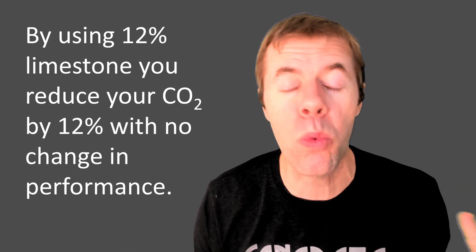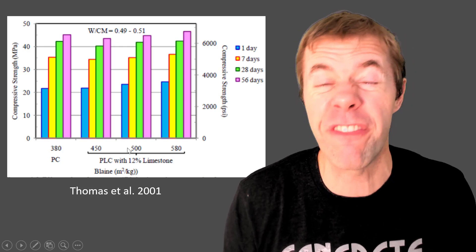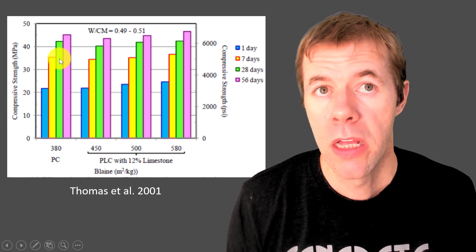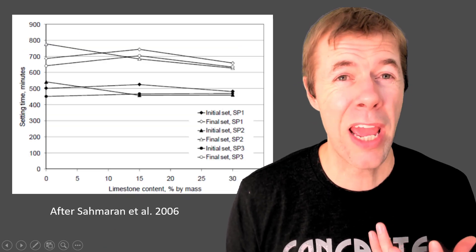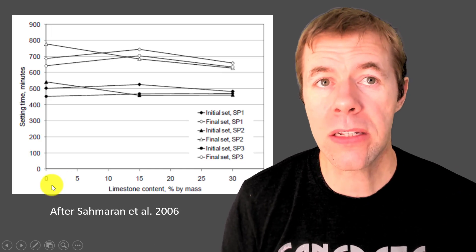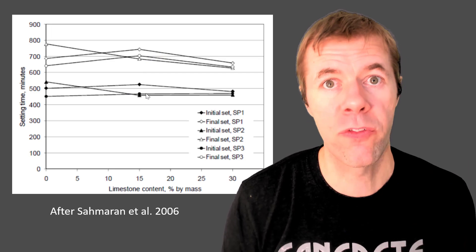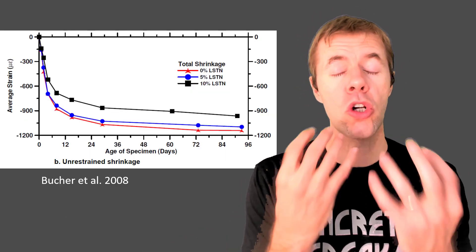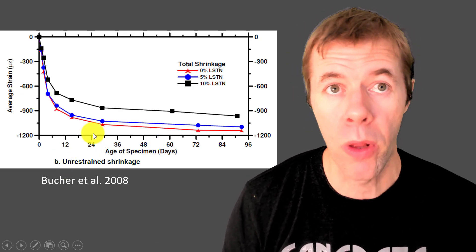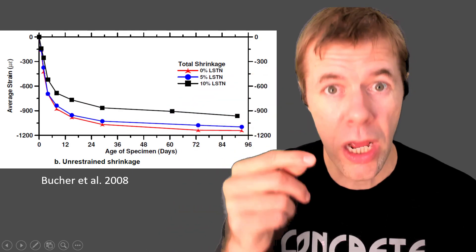Here's a mixture with straight Portland cement alongside different finenesses of limestone, all at 12% replacement. The strength data shows they're essentially the same. Now let's talk about setting time — how long it takes for the concrete to start getting hard. On the y-axis is set time, on the x-axis is the amount of limestone being used, and the lines are pretty flat — no difference in set time. Now let's talk about shrinkage — how much the concrete changes volume as it dries. The red line has zero limestone, the blue has five, and the black has ten. You actually get less shrinkage with a higher amount of limestone.